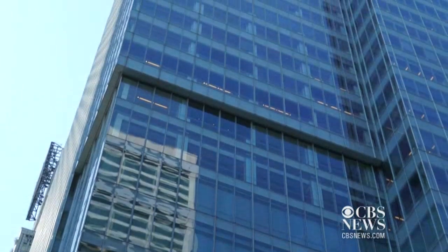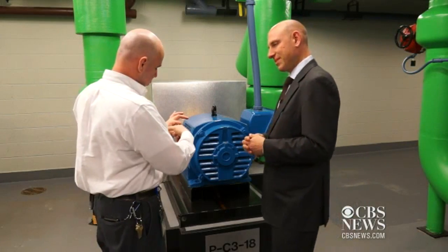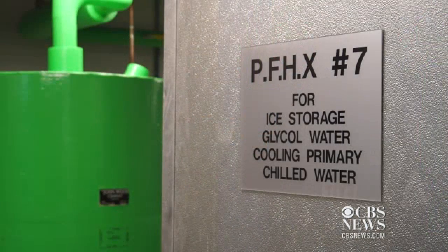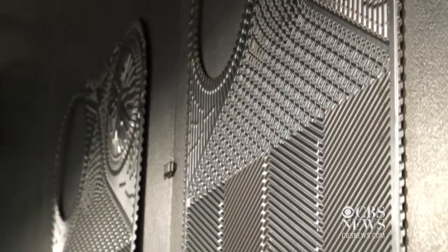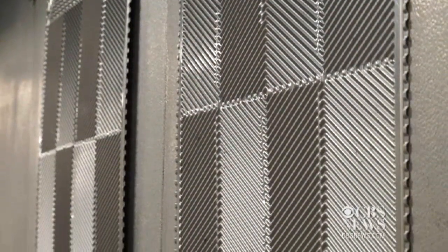At night, when energy is cheap, we freeze these tanks into solid blocks of ice. Then in the morning, when the building needs cooling, the glycol runs through this plate frame heat exchanger and it chills the water. That water goes up into the building and cools the tenant's space.